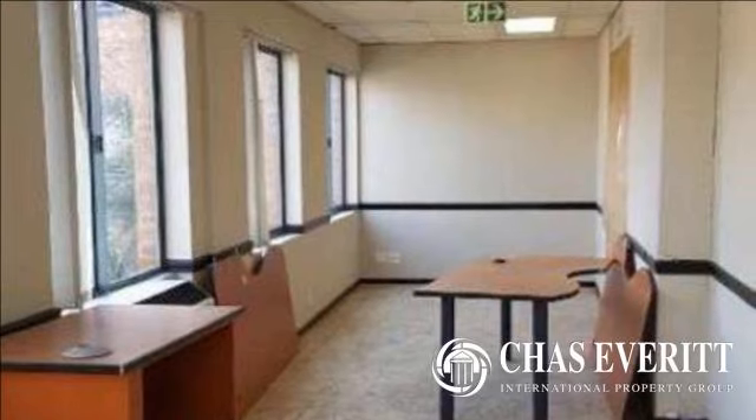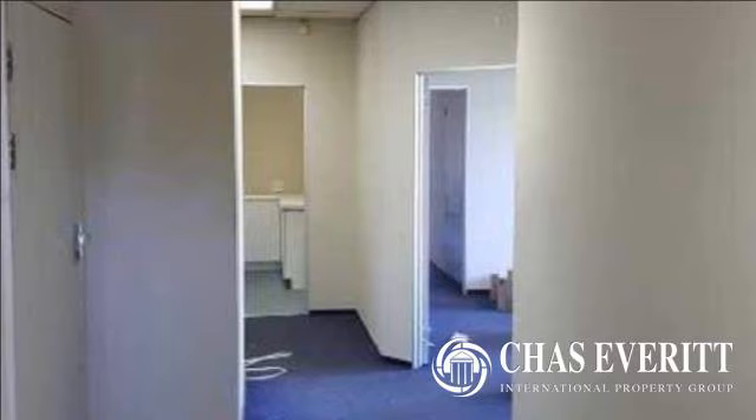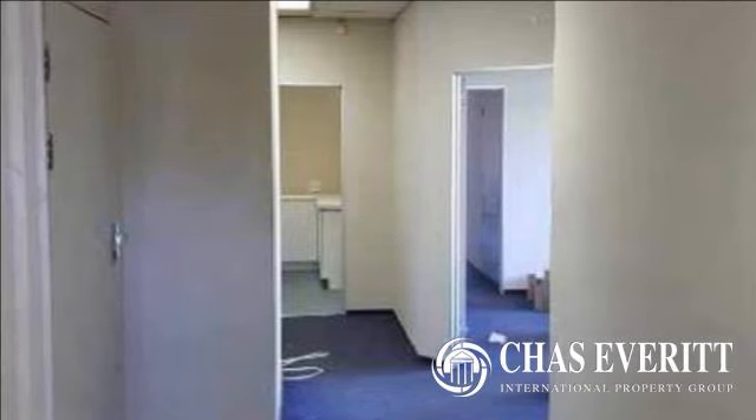Available immediately and within an access-controlled office park. These offices offer carpeted flooring, with offices located on the ground floor and first floor.